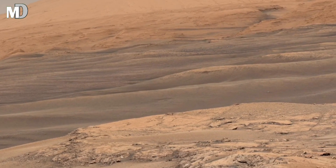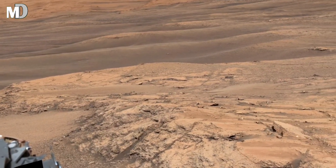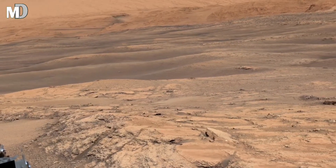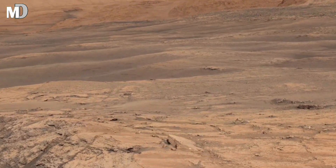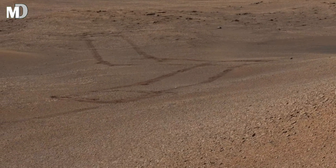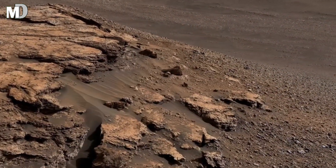What makes this scene extraordinary is its stillness. Nothing moves, yet everything speaks. This land records a time when Mars may have had energy, interaction, and even conditions suitable for life. Each image brings us closer to answering one of humanity's biggest questions: Was Mars once a living world?